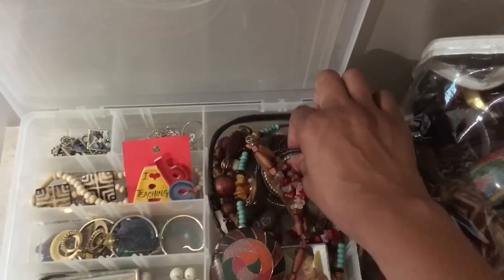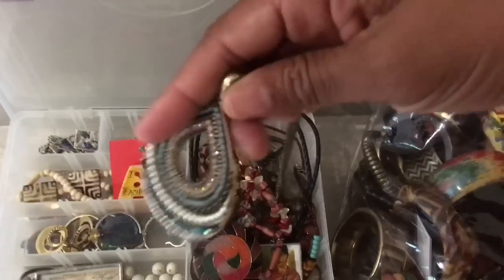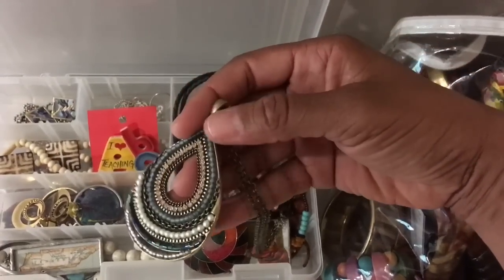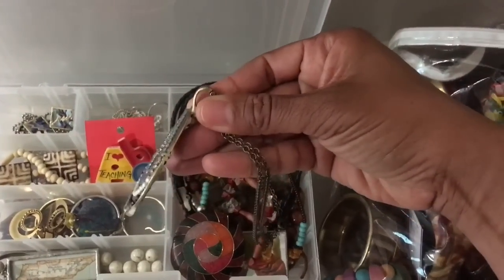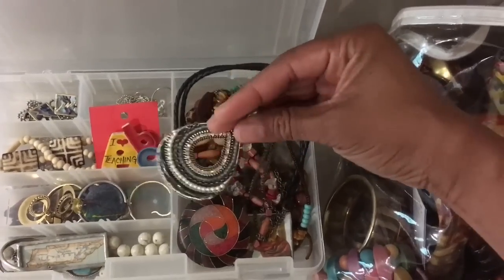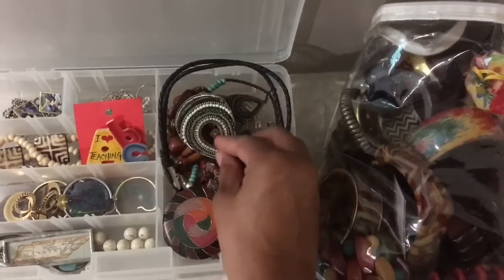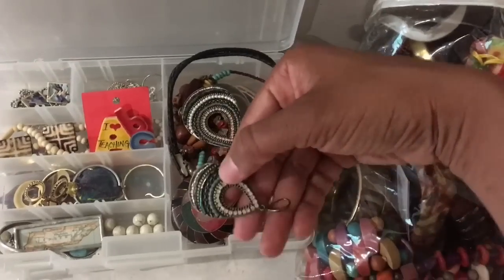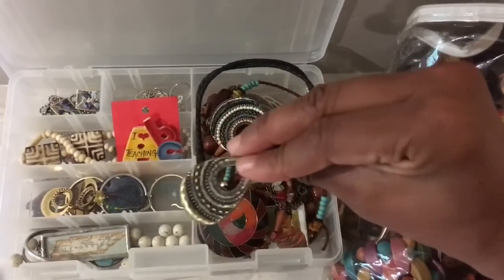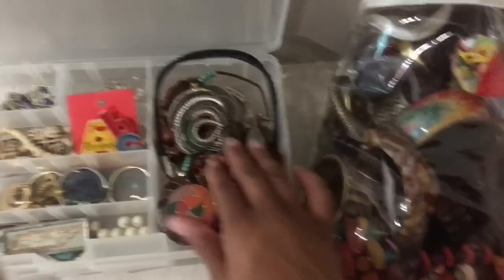I don't know if you guys have heard of Premier Jewelry, but I like this because it's switchable — interchangeable. You can unhook this and wear it different ways. The matching earrings do the same thing — you can just slide them off the hook, turn around and wear them the other way. So I love that.